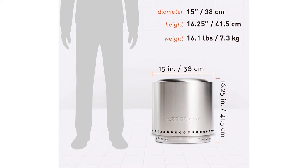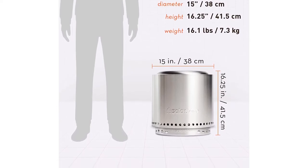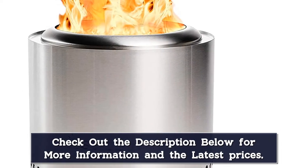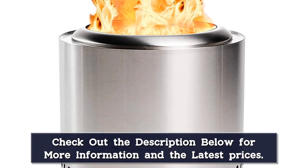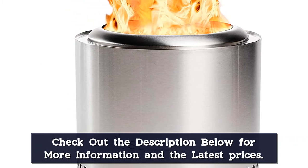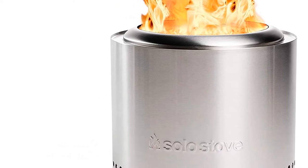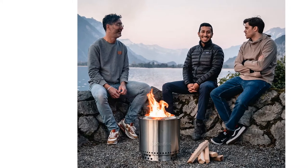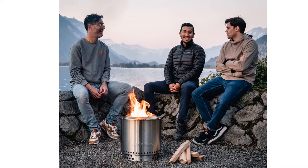We did notice some smoke coming from the flames, finding that the fire pit isn't entirely smokeless but rather low smoke, according to our tester. The two pieces of the fire pit fit into an included carrying bag, and our tester especially liked that there aren't multiple parts to keep track of. When you're done relaxing by the fire, the bottom ash plate can be dumped with minimal effort, and the exterior doesn't get too hot, so you'll be able to transport it home after it cools for a bit.